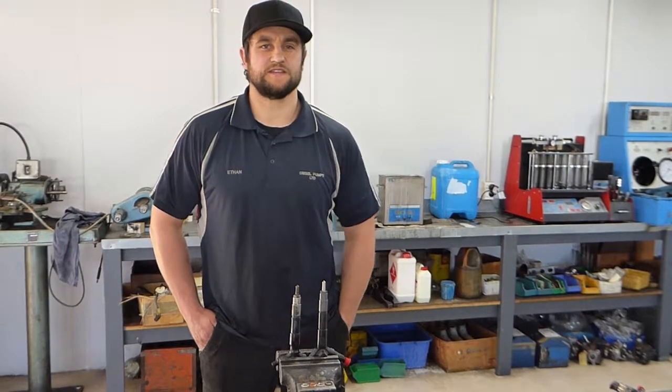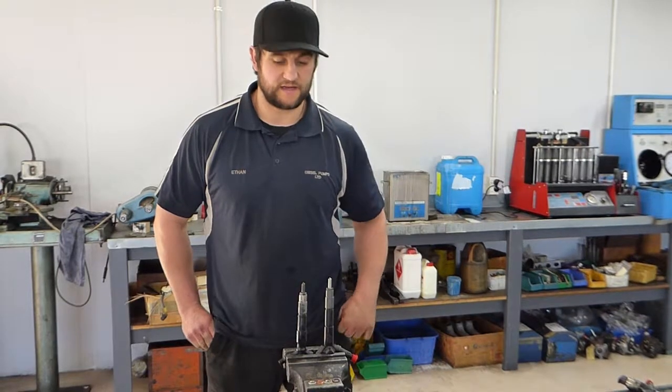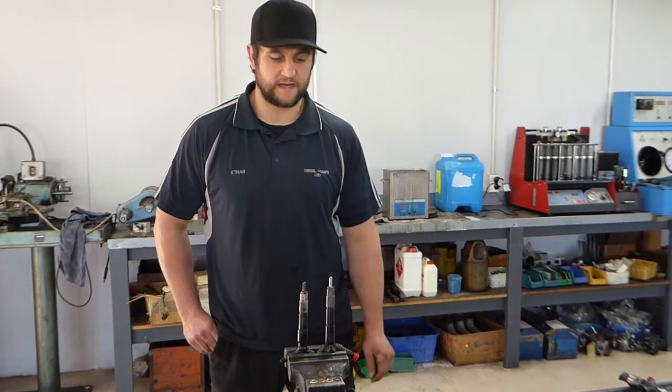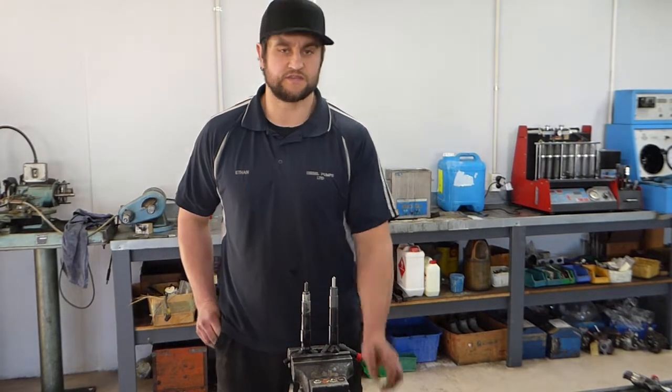G'day, Ethan here from Diesel Pumps, the diesel specialist. What we've got here today is a new injector and one that has a leaking seal, just a comparison between the wear on the nozzles and also the wear on the seals.